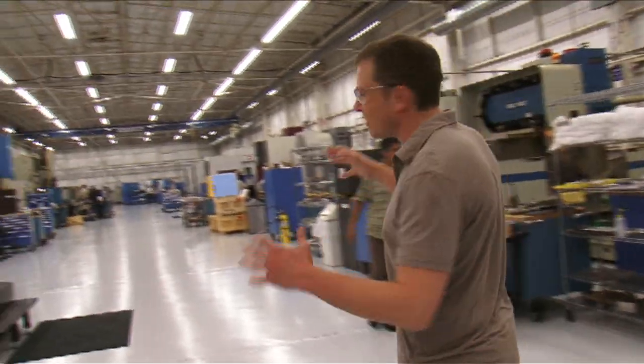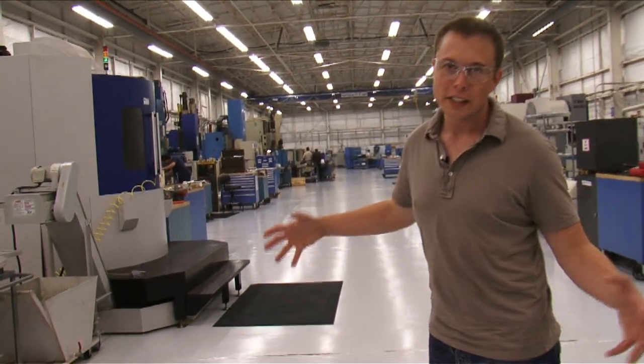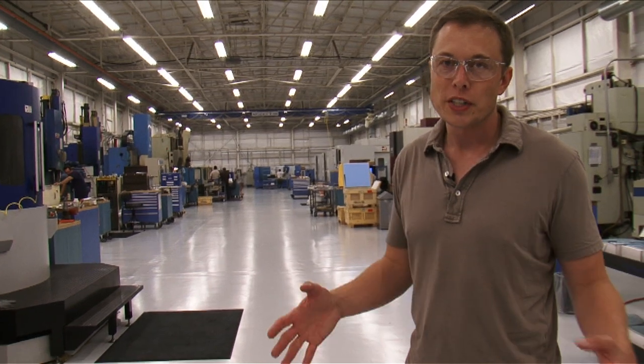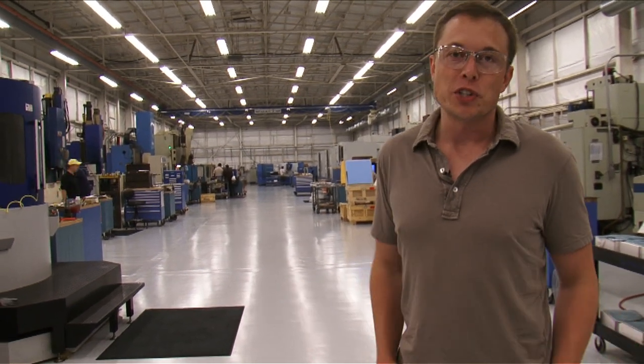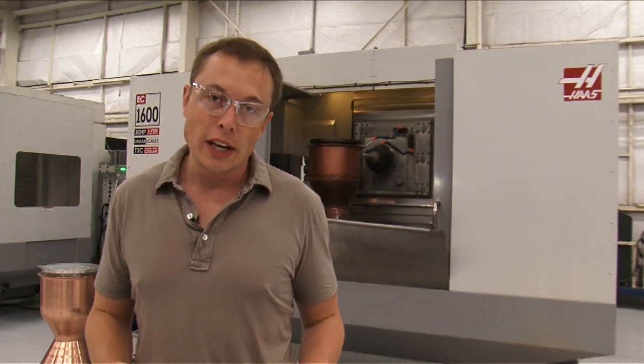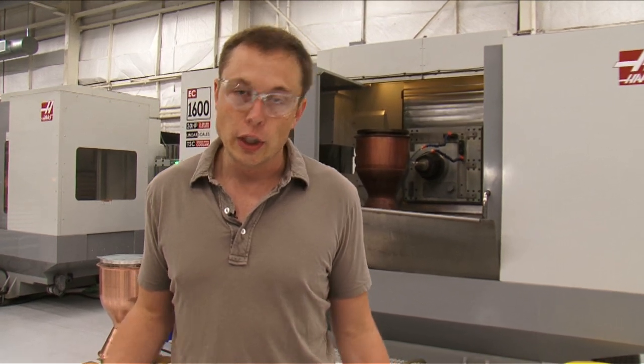That's our machine shop — I haven't gone through everything, as there's a lot of detail and some of it's proprietary, but it gives you a sense of what's capable. We also do a lot of off-site machining. We have a very high engine production rate here at SpaceX — this year alone, SpaceX will make more rocket engines than the rest of U.S. production combined, and next year we'll make more rocket engines than any country in the world.